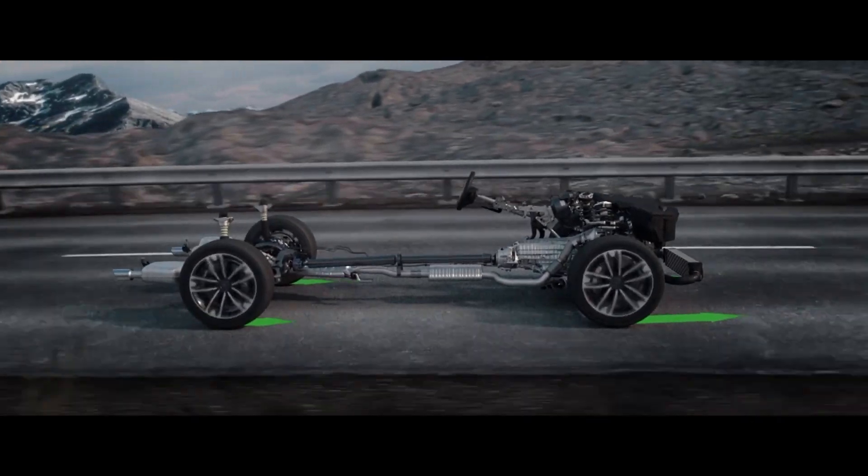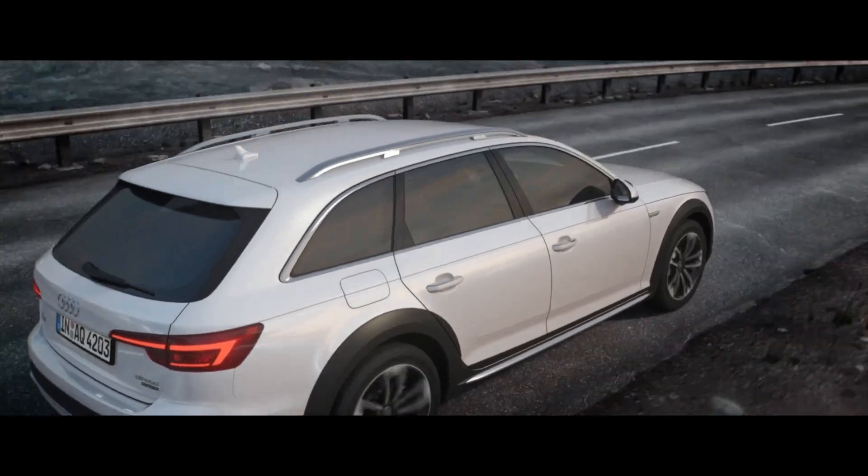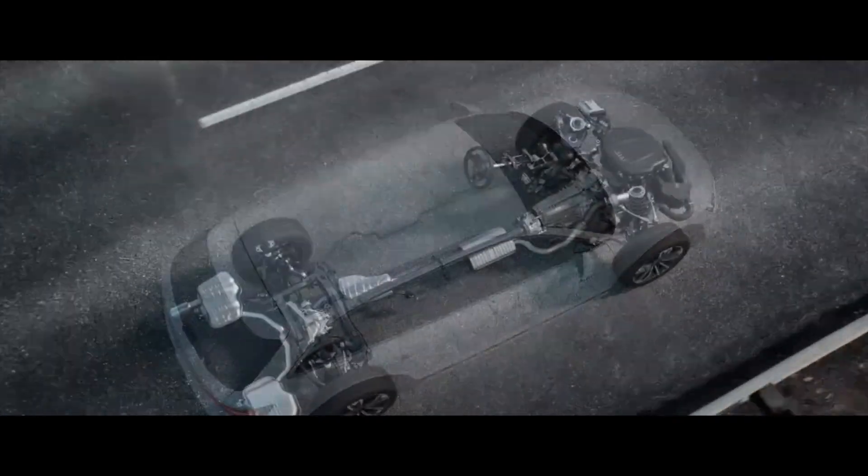250 milliseconds, while nearly imperceptible, is still time elapsed for tire slip to occur. But Quattro with ultra-technology uniquely solves this problem as well.